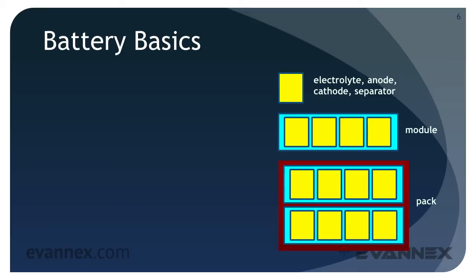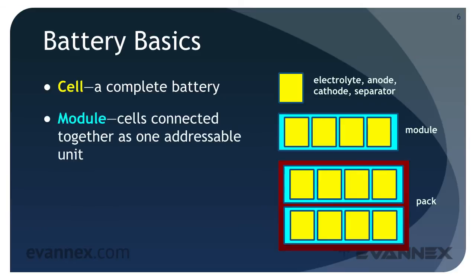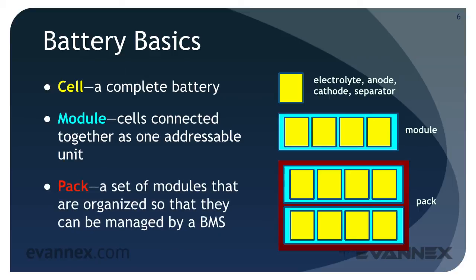All of the components — the electrolyte, the electrodes, and separators — are fabricated into a cell that is built individually and forms a complete battery. Cells are connected to one another as one addressable unit called a module. Finally, modules are organized into a pack so that they can be controlled by a battery management system, the BMS.